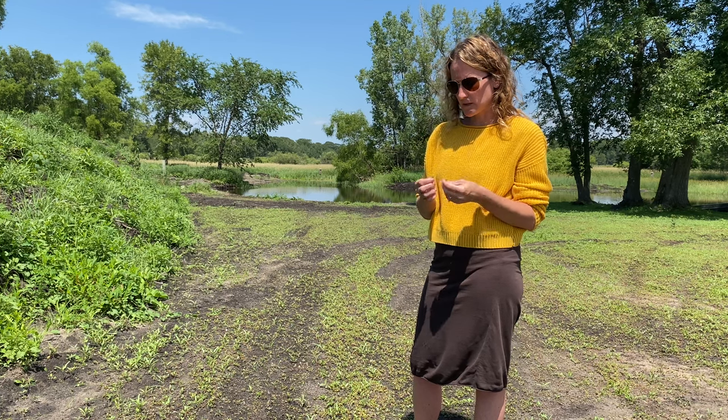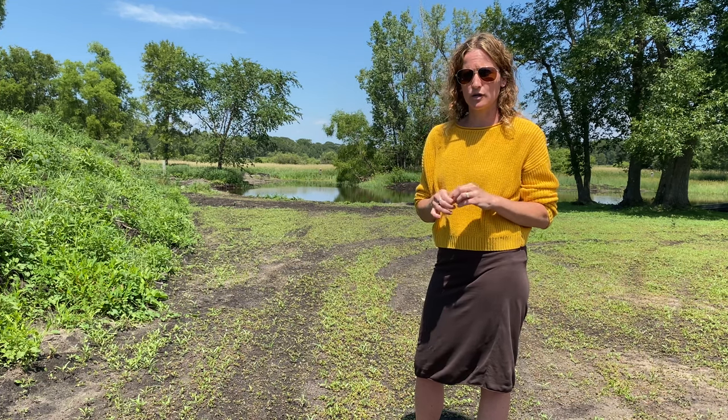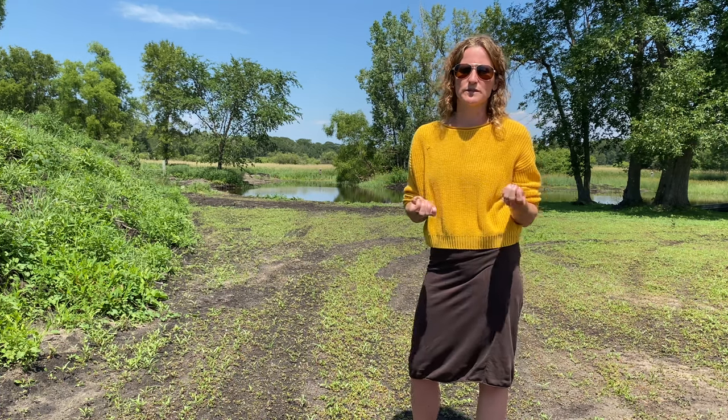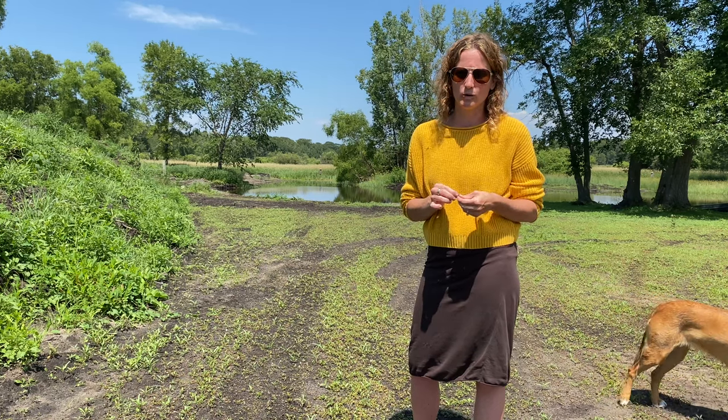These I like because they're easy to identify and we have a ton of them. A lot of people use them as a cover crop because they're also really good for the soil. These ones are super easy to prepare — you can just rinse them off and eat them, throw them in a salad, make soups out of them, or really eat them any way you want, raw or cooked.